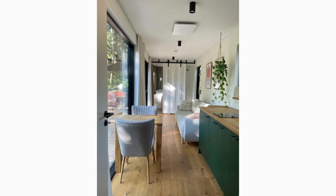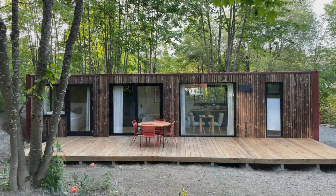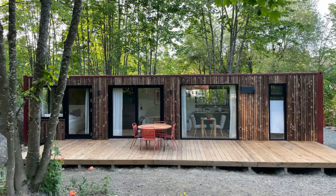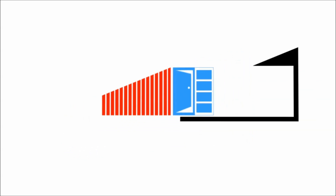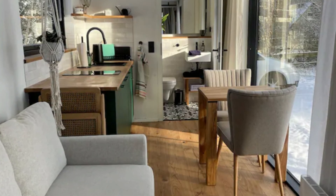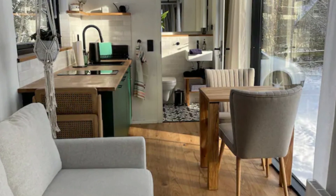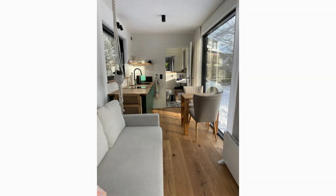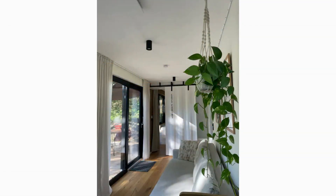With its stylish open-plan interior, this video presents to you an amazing shipping container cabin with a perfect modern twist to a country retreat. Boasting one bedroom, one bathroom, a kitchen, dining and living area, this container effortlessly blends from one space to the other and it's incredibly well laid out.